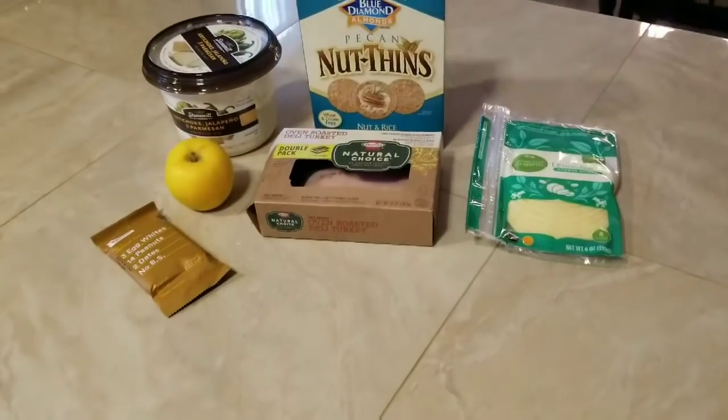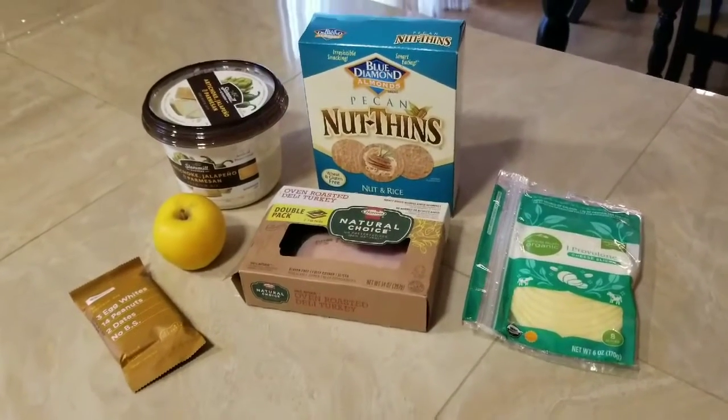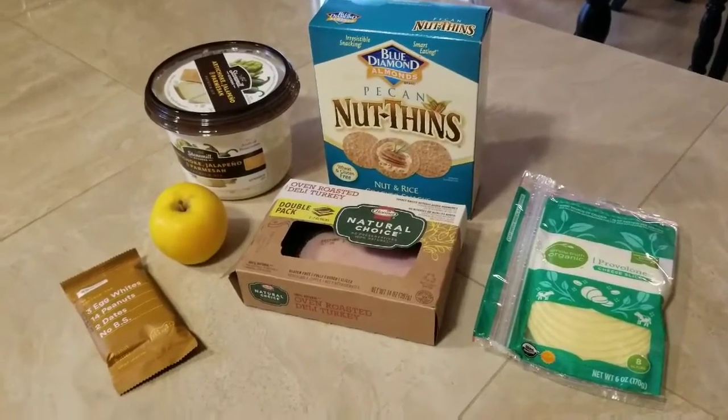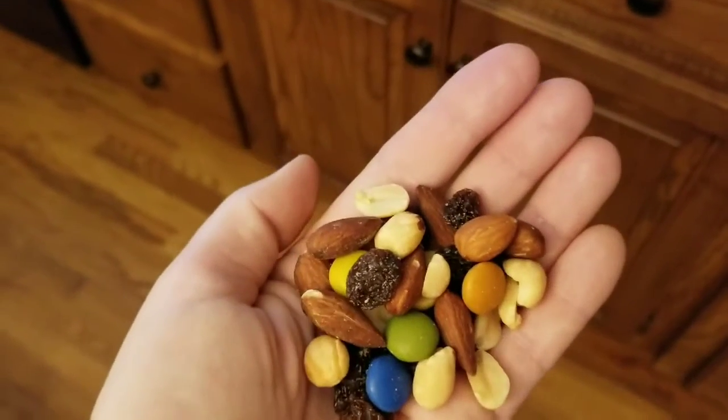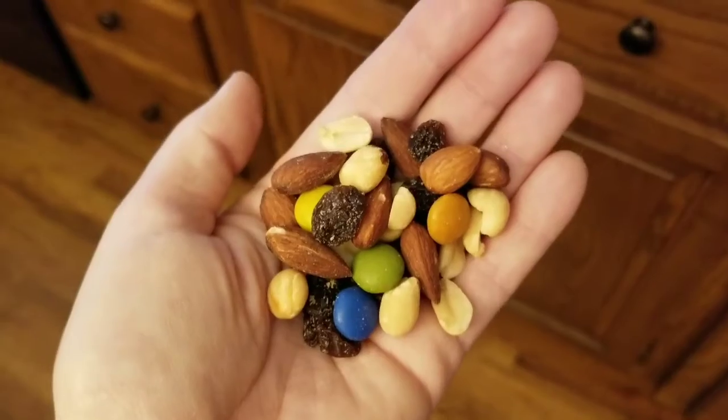I am also bringing some artichoke tip left over from the party — not so clean but preservative and gluten free. A little bit of trail mix from Trader Joe's, and as you can see from the funky color on those faux M&Ms, they are free of artificial colors.